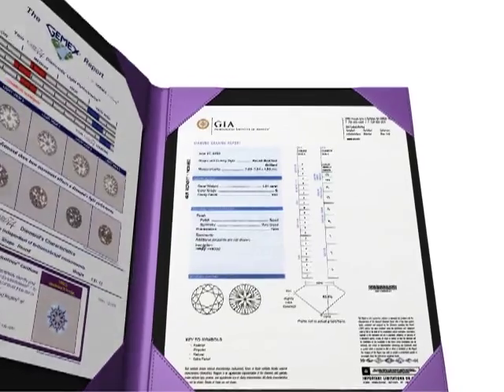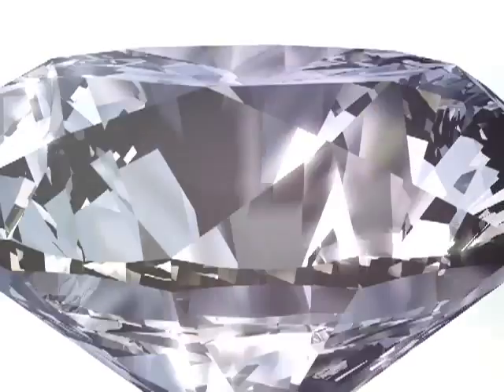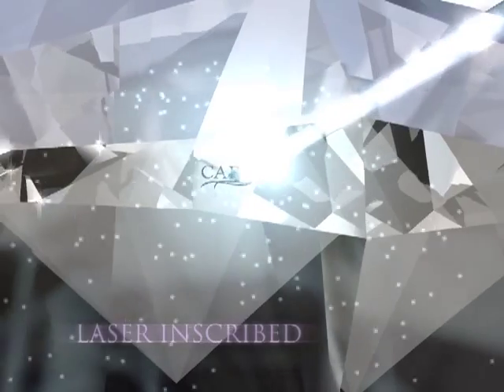This binder is an exclusive Karo 74 value add. The girdle of each Karo 74 diamond is laser inscribed with a unique serial number and the Karo 74 logo for identification, verification, and most importantly, authenticity.